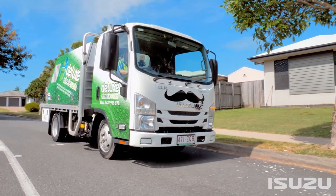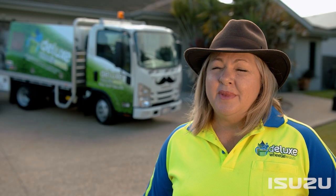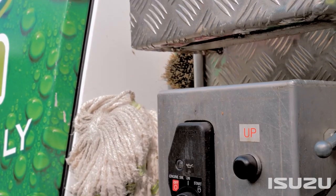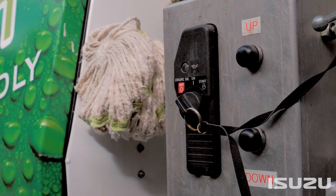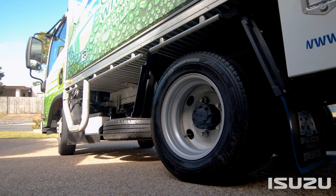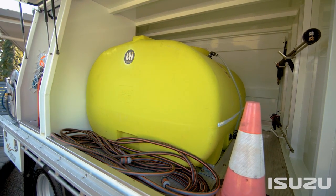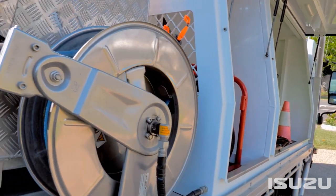We purchased our Isuzu truck in October 2020. It was a very lengthy process to get everything custom-made to how we need everything to work, as there's no one here like us that does environmentally friendly bin cleaning. It was a long process but Isuzu helped us the whole time and we managed to obtain our new truck in October last year, so it's been running well ever since.